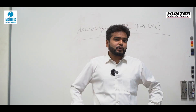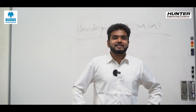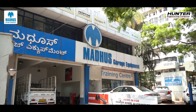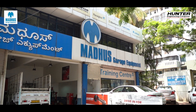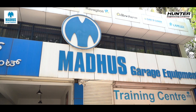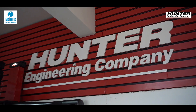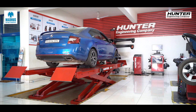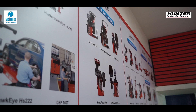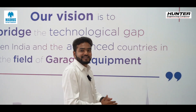But before that — what is wheel balancing, what is wheel alignment, why are they important, and what role does the right equipment play? To find these answers, we decided to visit Madhus Garage Equipment's corporate office and training center in Bangalore. Madhus is the authorized importer and distributor of Hunter Engineering Company's products in India — Hunter manufactures the world's best wheel alignment and wheel balancing equipment.